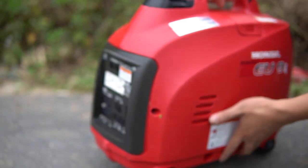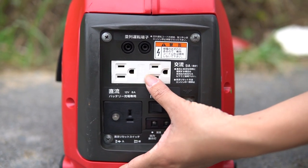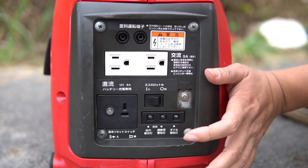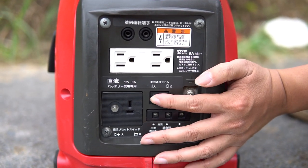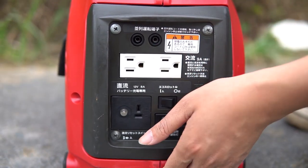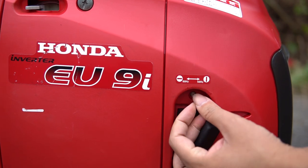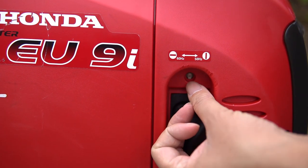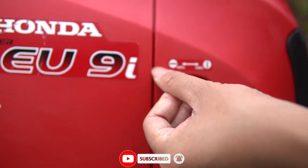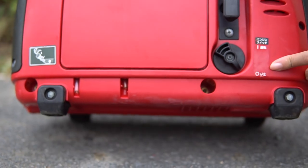Nhìn về phía mặt trước, máy có 2 cổng AC 15A/125V, công tắc bật chế độ inverter, các đèn cảnh báo. Cổng DC 12V 8.3A cũng có ở đây. Phía này còn có núm chuyển tần số: xoay dọc là 50Hz, xoay ngang ra là 60Hz. Tất cả tem bên này vẫn mới tinh.